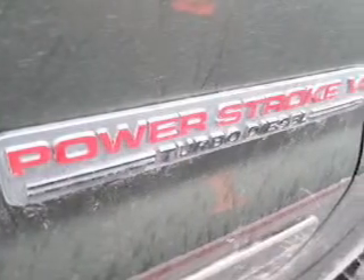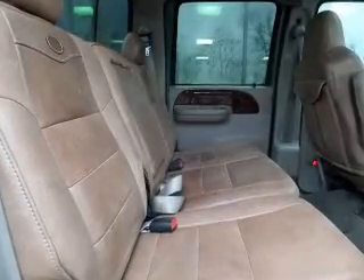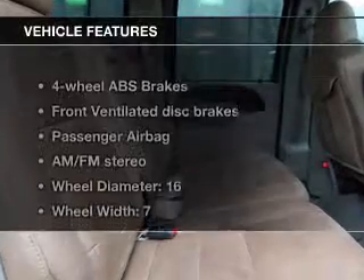Stand out from the crowd with premium wheels. Brake safely with the anti-lock braking system. Let the outside in with a built-in sunroof. And with these notable features,